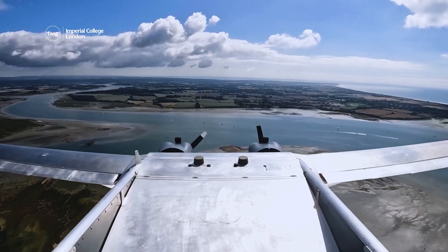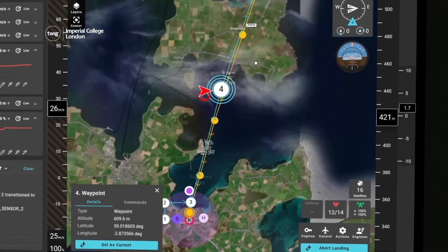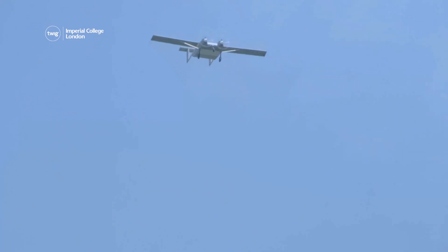Unlike most traditional aircraft, the drone has no pilot and is instead flown by an advanced autopilot system, making it safer than sending a human crew to potentially dangerous locations for scientific research.